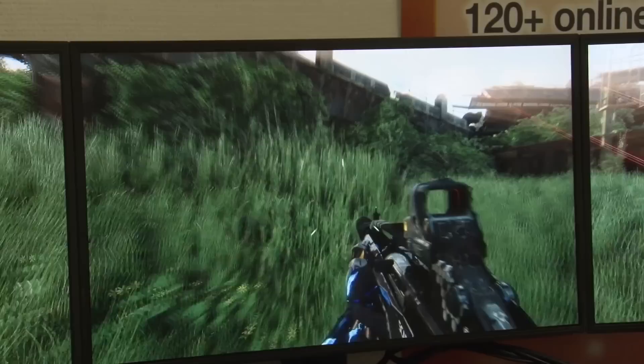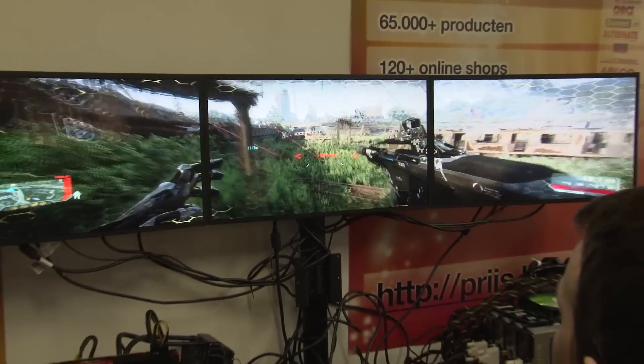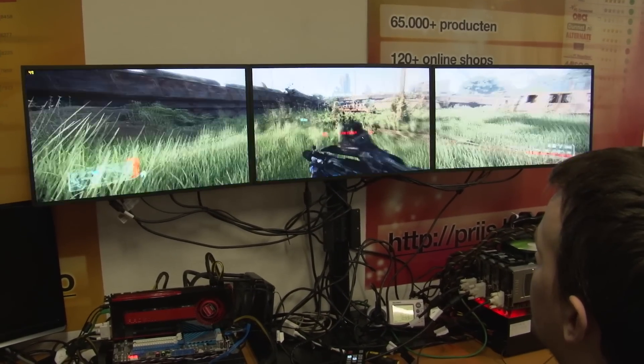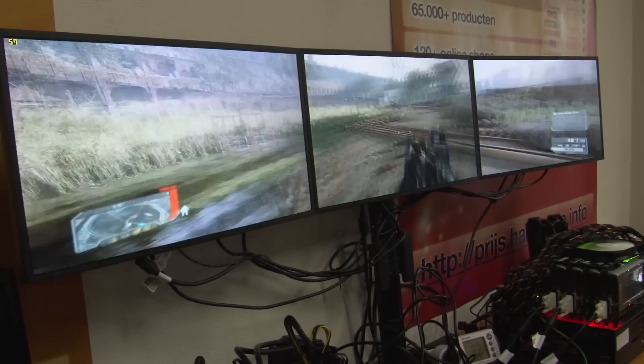The GTX Titan costs about $1000, and if you do have the money to spend, you can even put four of them in SLI. With a setup like that, you can run any game with maximum settings on three monitors, even Crysis 3, the most graphically demanding game out there.